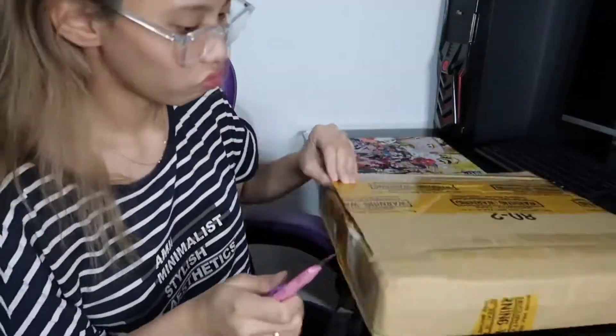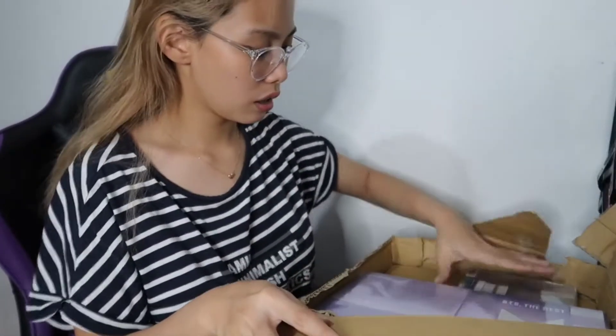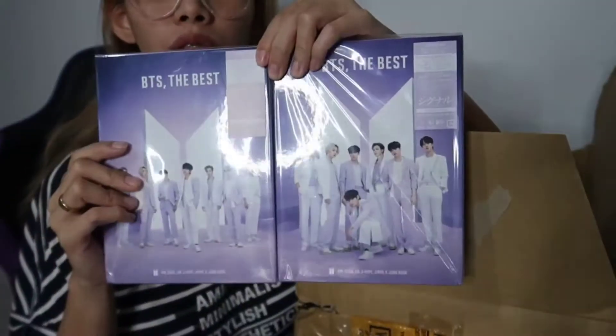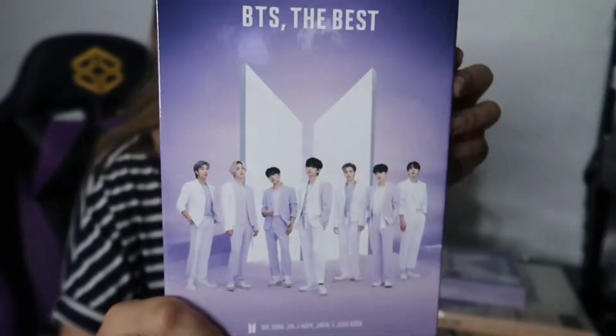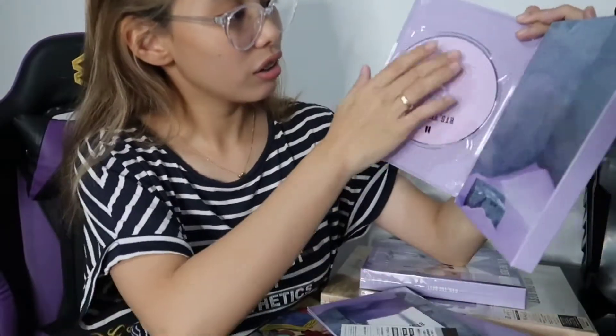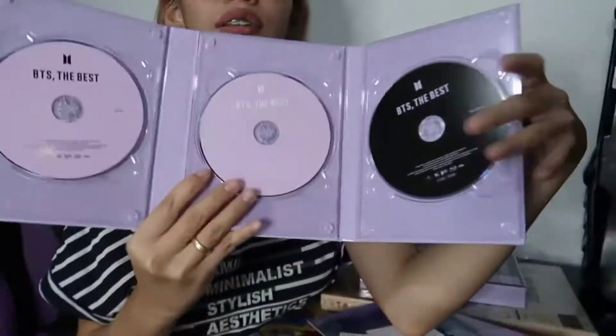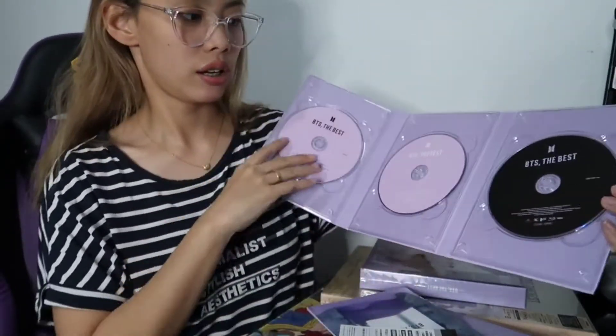Here it is — we're gonna open it. What do we have here? It's a CD — and two CDs. It's like a CD. It's super nice, guys — it's purple! It's beautiful. There are three discs — two CDs and then this one is Blu-ray. It's blue.